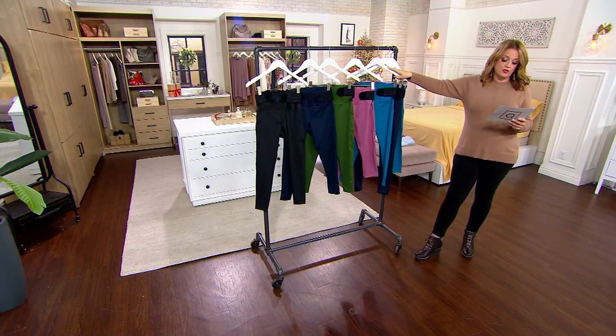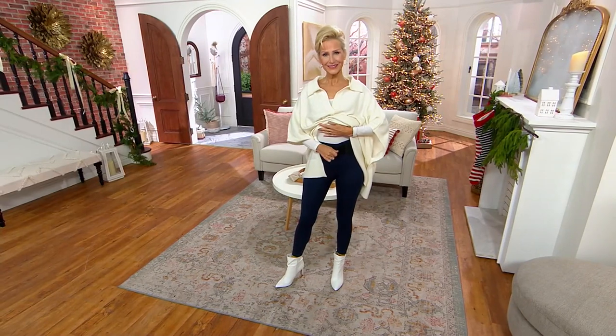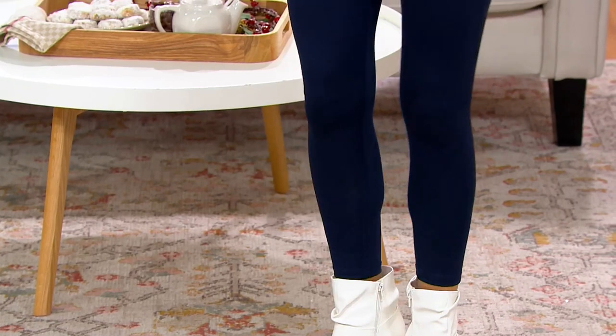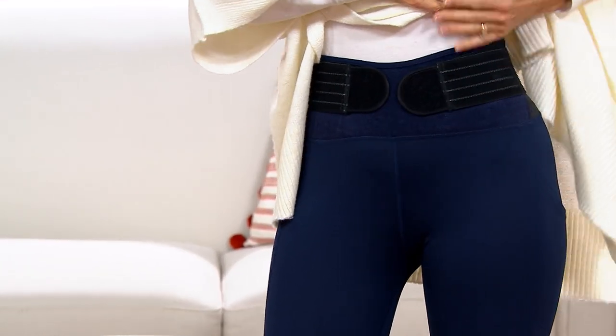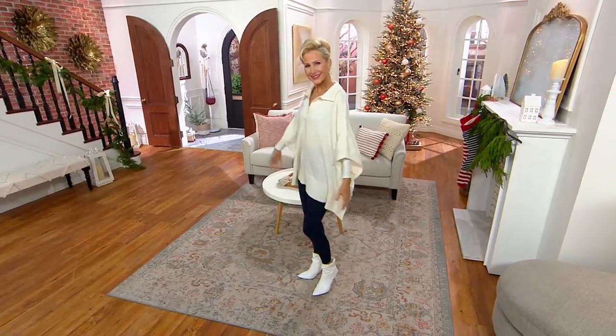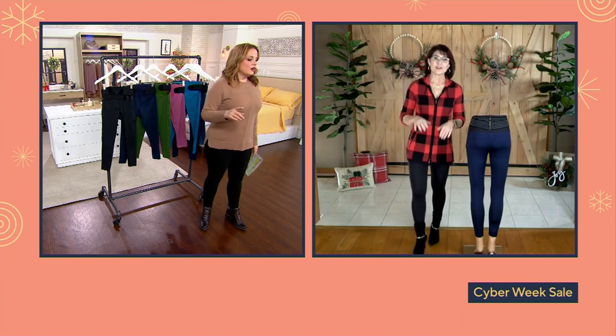I cannot say this enough — this price is phenomenal. Comparable retail for this kind of technology is almost $110, and we have it for less than $50. It's fully adjustable, because I'm not the same size in the evening as I am in the morning, and the day before Thanksgiving versus the day of Thanksgiving. When I say customizable ultra flex stability straps, it means you can change them throughout the day — tighten them up if you need more support, or loosen them when you feel good.